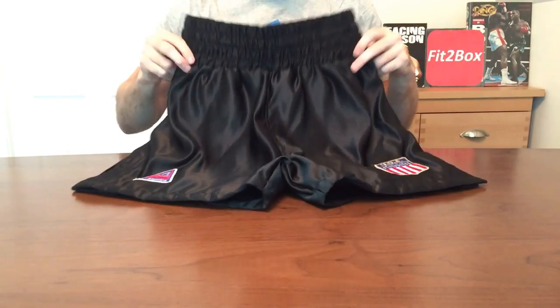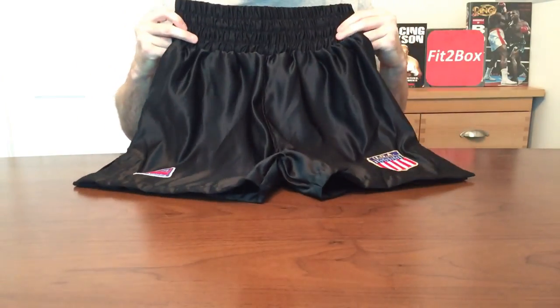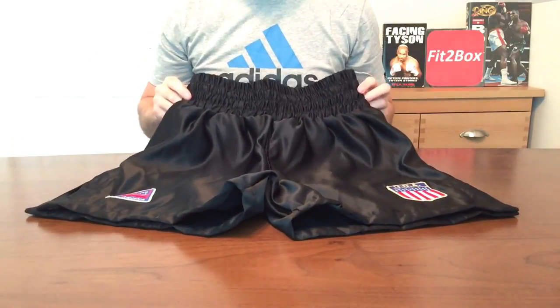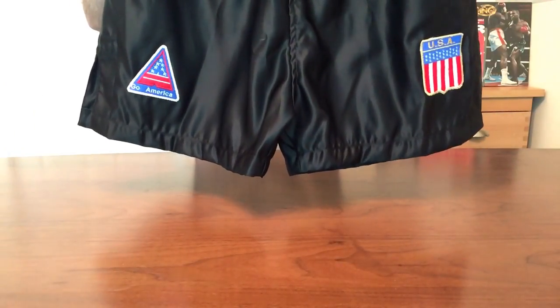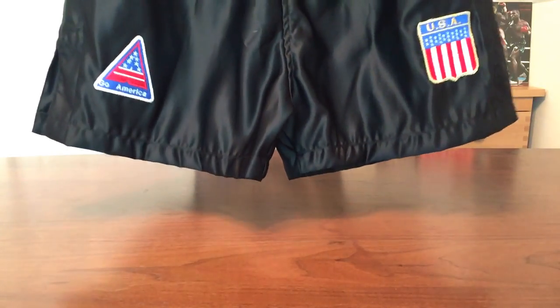Anybody who remembers Mike Tyson back in the day will remember these sorts of shorts very, very fondly. To top it off, these shorts are £29 and £7 postage — an absolutely great price for such an item.